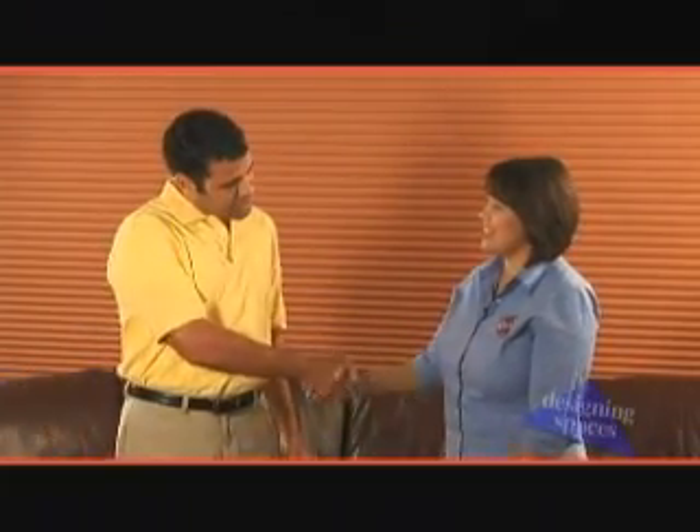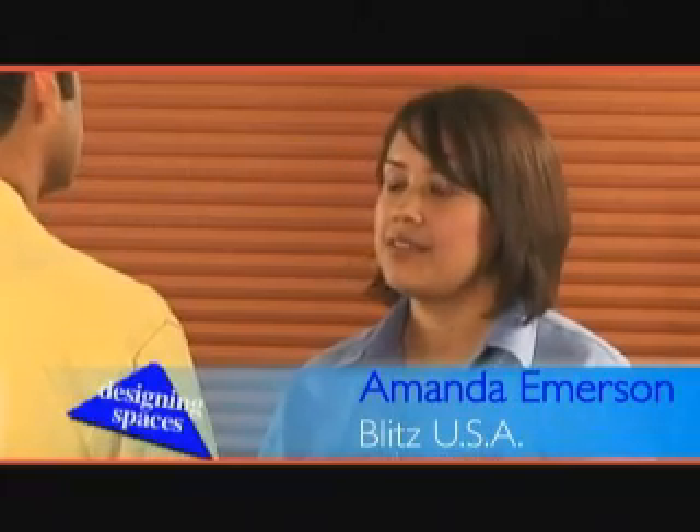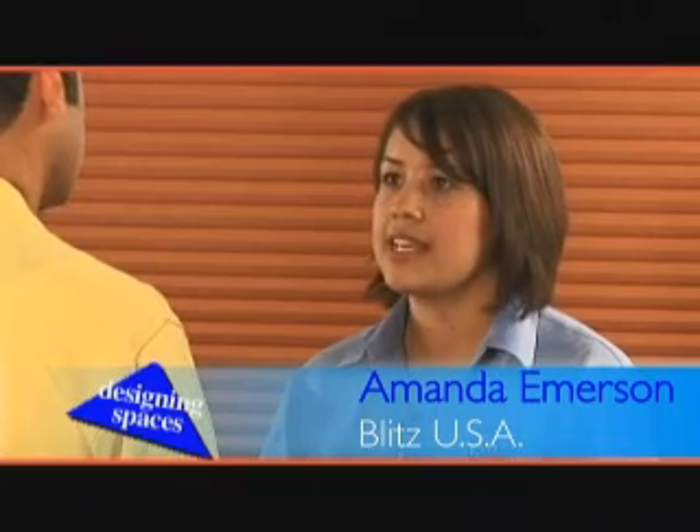Welcome, Amanda. Thank you for having me today. What should we be focusing on? Well, when we're talking about gasoline safety, we're really focusing on three levels: safety for ourselves, for our families, and safety for the environment.